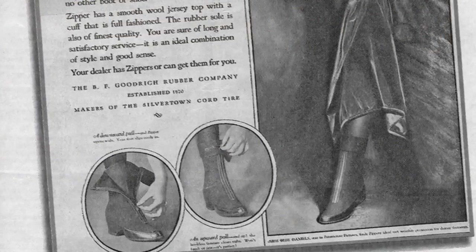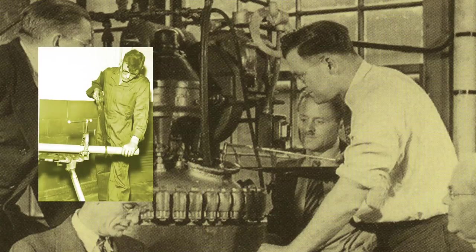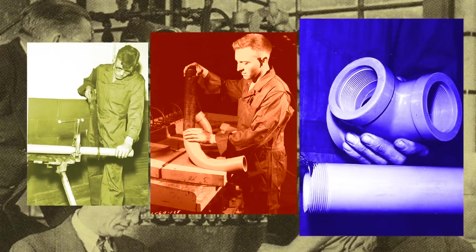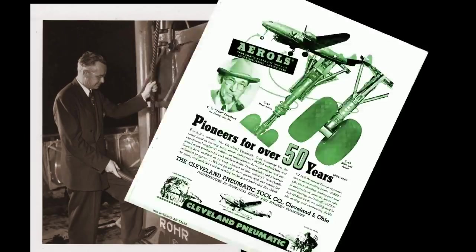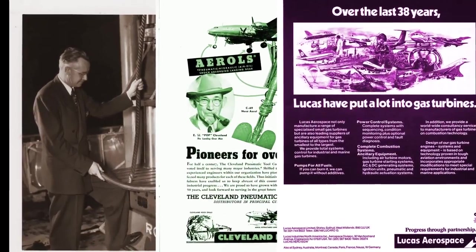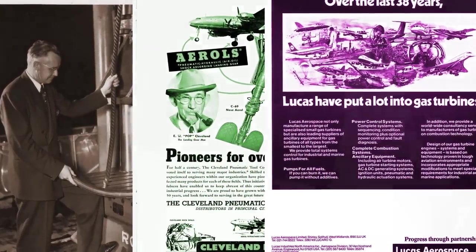They invented the zipper — the famous zipper, first of its type in the country. And a Goodrich scientist discovered how to make PVC plastic and vinyl, which became a multi-billion dollar business. Meanwhile, aviation was moving ahead, and Goodrich leaders recognized opportunities to make it safer and more accessible. So did others like Fred Rohr, Cleveland Pneumatics and Lucas — and they became part of Goodrich too, eventually.